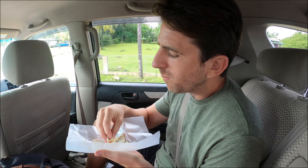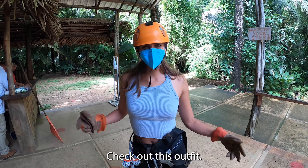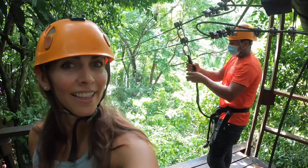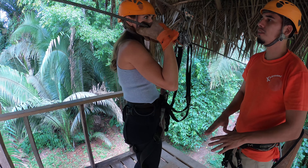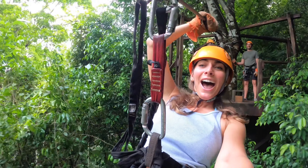Day three in Belize — today we try zip lining. You a pro? I'm a pro. First timer right here. You have to have grip strength because you put on a glove and you use your glove hand to brake. So we'll see if my noodle arms aren't too sore from yesterday's yoga. She's already zip-splaining to me.